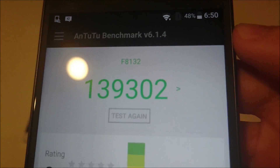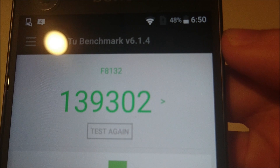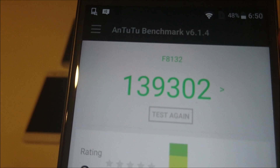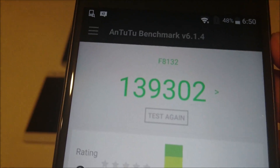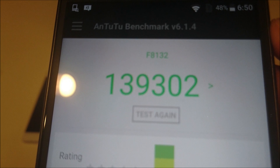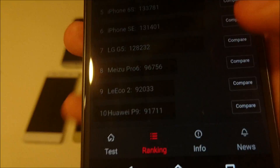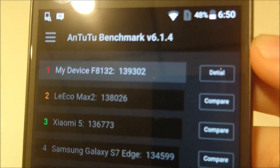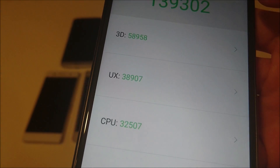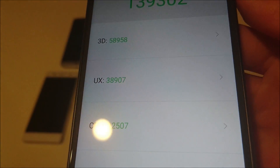I decided to run the Xperia X Performance benchmark again to see if I could get a higher score, and I got 139,302. This was the third time running it. The first time was yesterday after a bunch of use and downloads — it scored around 120,000. The second time was earlier today, which you saw in the video. This third run was after the phone had been sitting for a few hours with not much use. The takeaway is you're going to get about the same performance with this phone as you would any other high-end phone on the market.